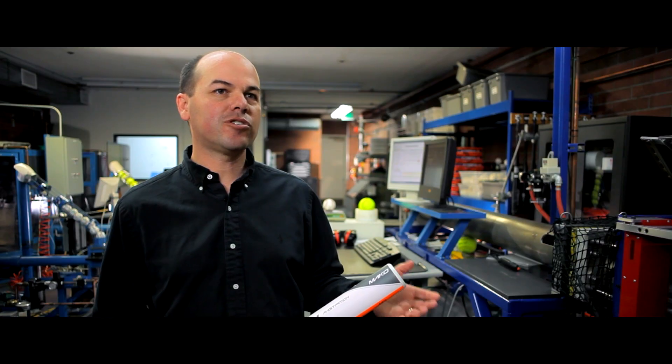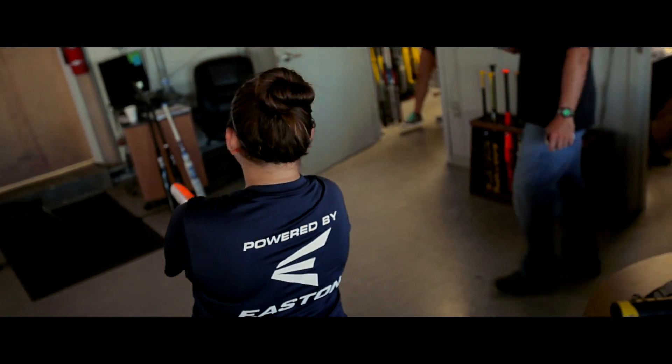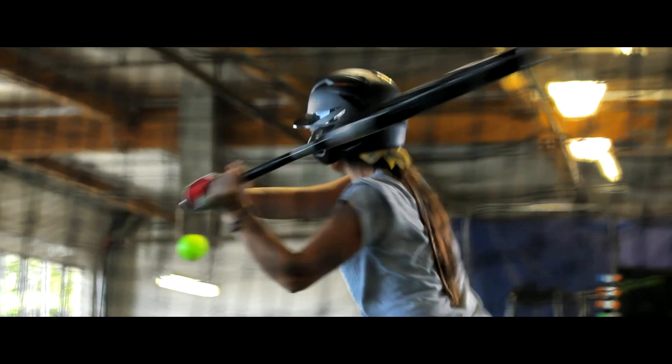Easton is able to provide the different features that they're looking for, and they can select the bat that fits them best. In the recent years, girls are really into the performance of the bat, what's going to make them a better player.